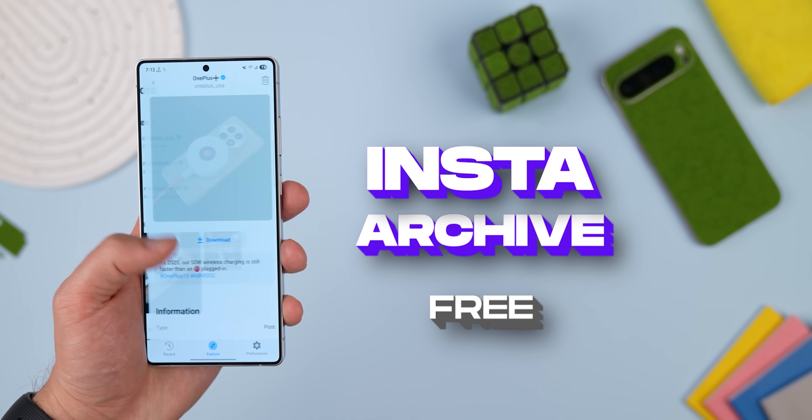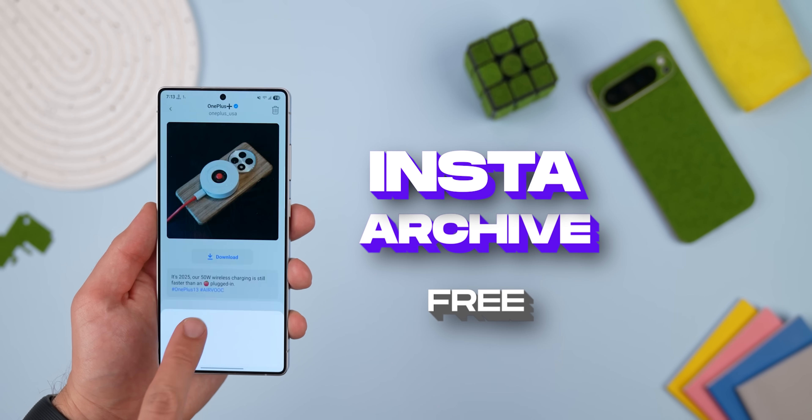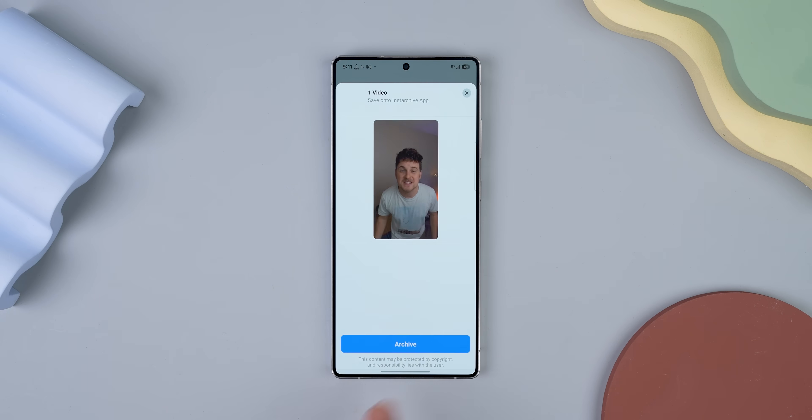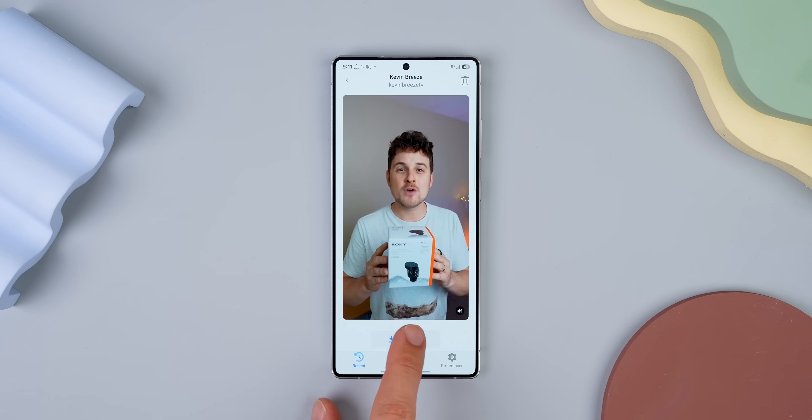We have Insta Archive — a simple but super useful app that lets you save an Instagram post or story to your phone, even if it's not yours. Here's how easy it is: just share the post link to the app, tap Archive, and then hit download. That's it. Works like a charm.